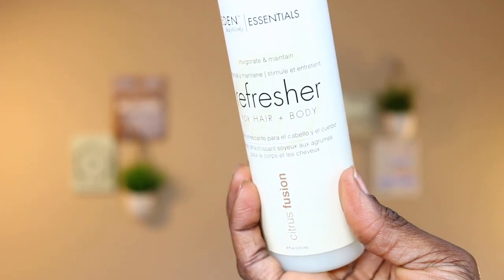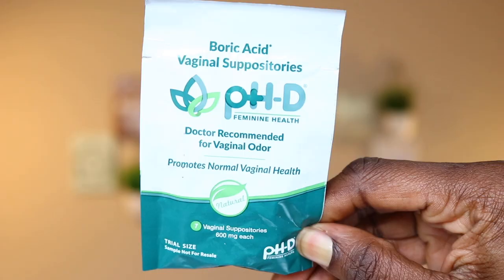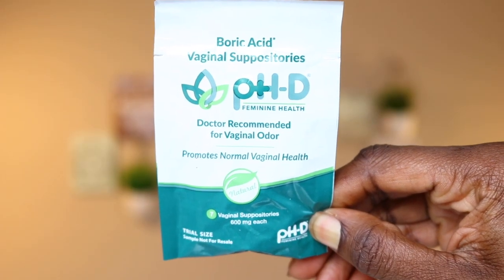The next item is the Etiing Body Works Essentials — it's a refresher for hair and body, invigorating, and helps maintain moisture. The next item is Mystic Black Novex, a deep hair mask — I actually used this before; it was pretty good, it helped moisturize my hair, and it's ideal for all hair types that suffer from dryness. The next item is a Boric Acid Vaginal Suppository — it's a feminine health product recommended for vaginal odor. Alright, that's it for that month.